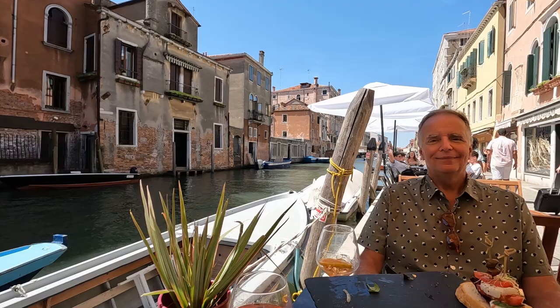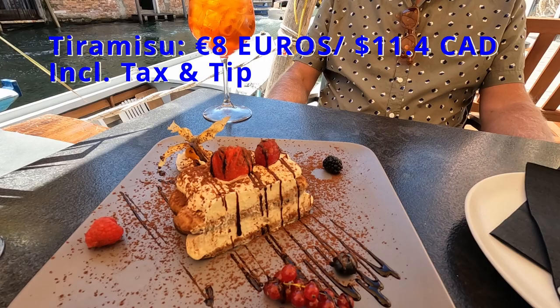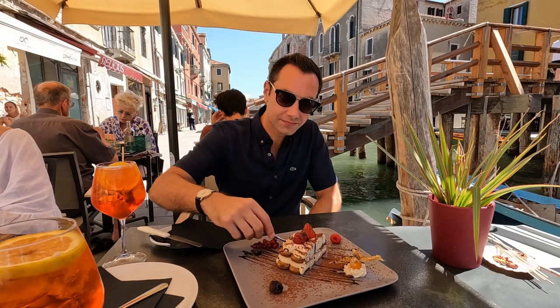Then to finish our delightful meal, we ordered a classic Italian dessert — some tiramisu, which had a lovely presentation and tasted incredible. Overall, we loved our meal at Officina Ormesini. The food was delicious, the atmosphere was wonderful, and we would definitely come back again.